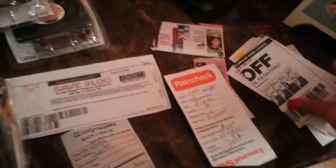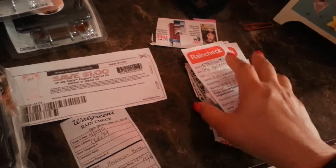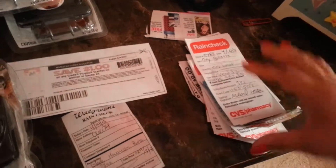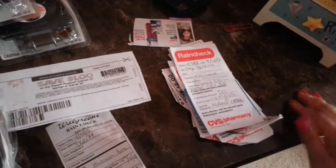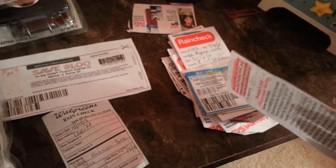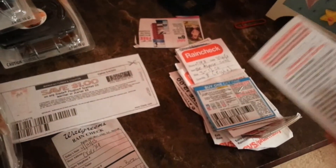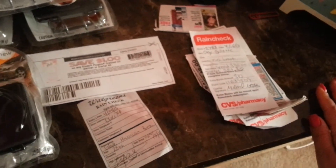These are my rain checks from the last three weeks or so at CVS, which is my main shopping spot for everything except food — I go to Publix for that. It's great to have rain checks because when you have one, your coupons don't expire. They take your coupon either way because you had it when it was valid and they didn't have the item.